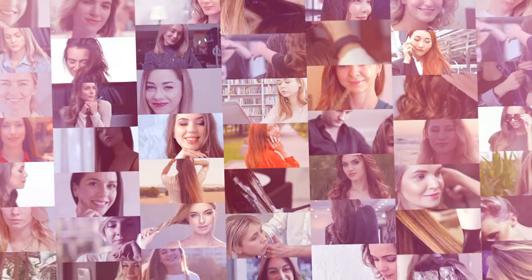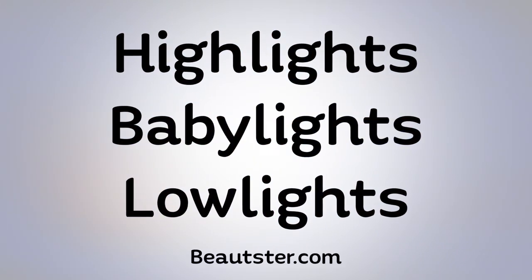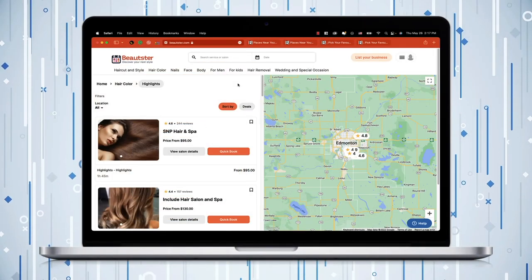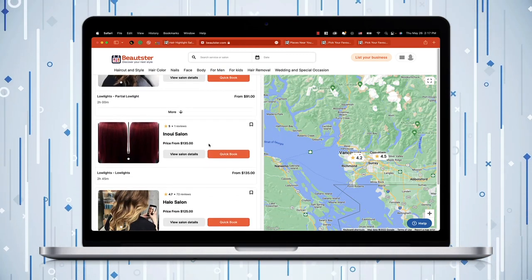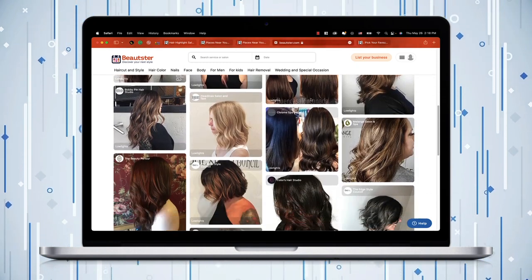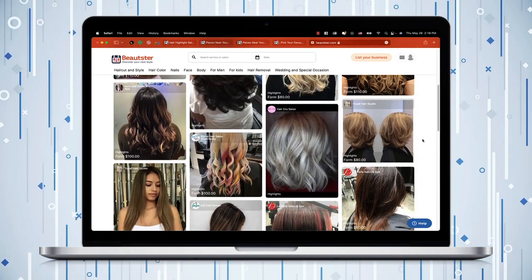We tried to cover all you need to know about these three fabulous hair color styles. We hope it helped you understand all you needed to know about highlights, babylights, and lowlights to help guide you through finding the best option for yourself. Click on the link in the description to have a look at client pictures, check out their calendar, and book a consultation session immediately to ensure your well-being and enjoy having the hair of your dreams.